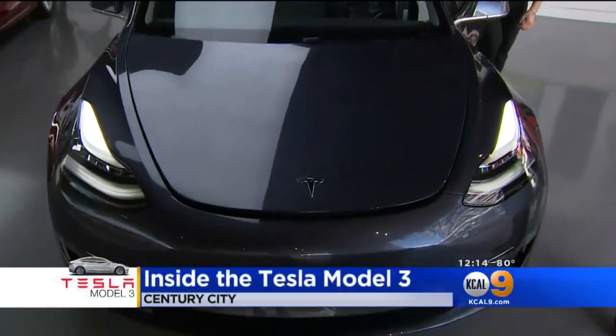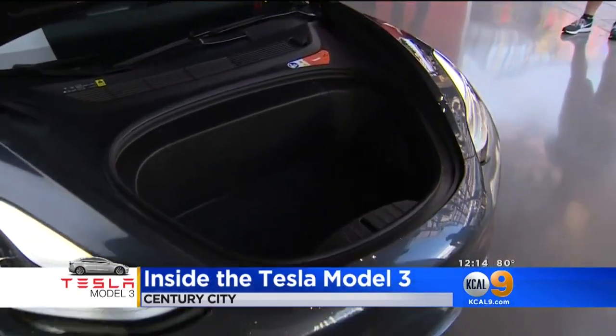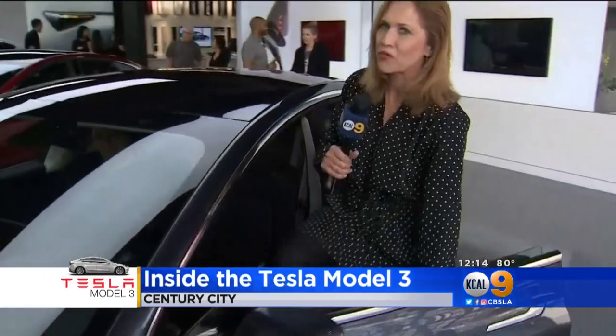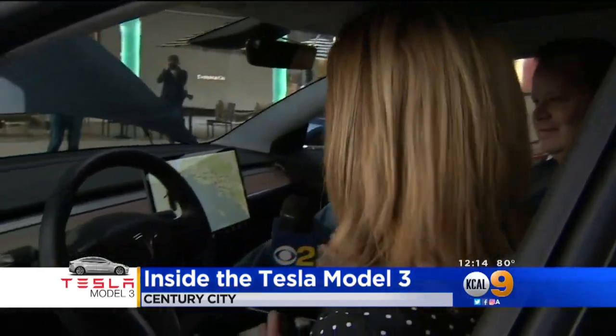This is one of my favorite features — this is the front, so you can actually have some storage space in the front of the car as well as in the back. This car starts at $35,000 and it is being touted as the electric vehicle for the masses. We're going to get inside right behind the wheel here with some folks who've actually already put in an order for one of them.